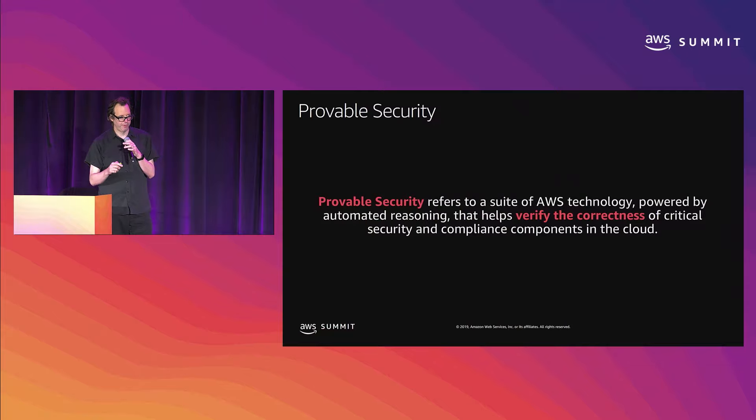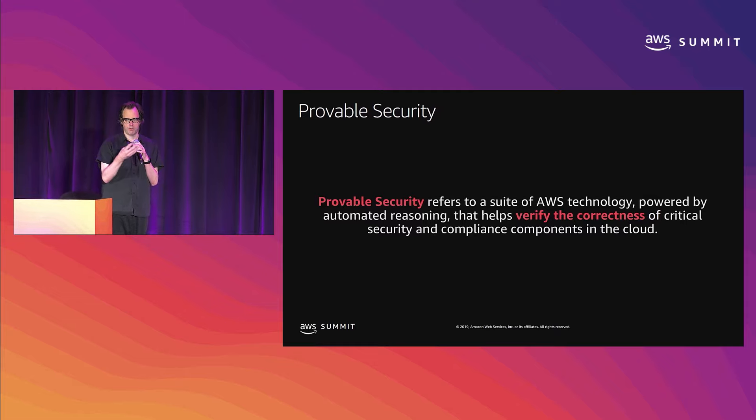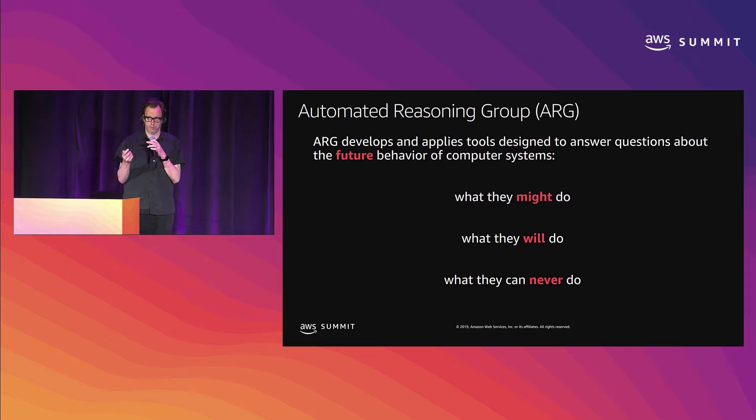My team builds tools in the space of what we call provable security. This is the application of mathematical logic to prove properties about AWS systems and also to provide tools to customers to prove properties about their systems. We develop tools that answer questions about the future behavior of systems — software, source code, policies, networks, protocols — and we talk about what those systems might do, what they will do, what they can never do.